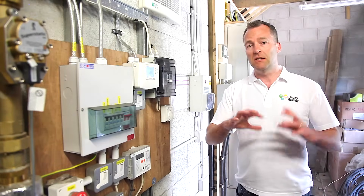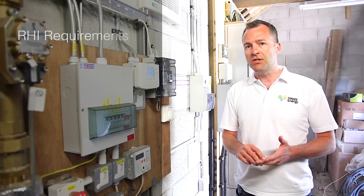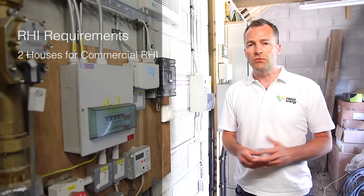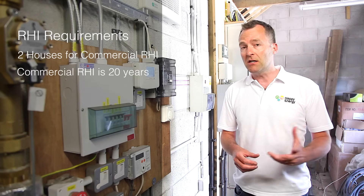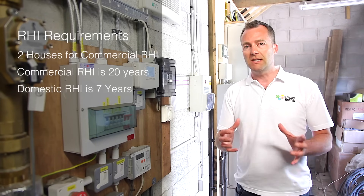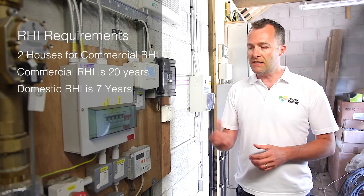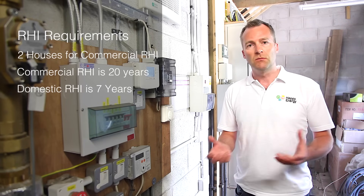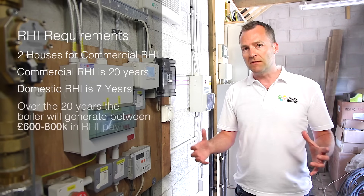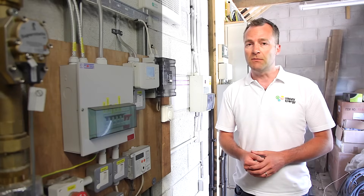Commercial biomass applies to commercial buildings but also to district heating — you only need two houses together to qualify for the commercial RHI, which runs for 20 years. There is a domestic RHI which has just started, but that's only paid over 7 years. So connecting a number of houses together gets you a longer payment. A system like this 200kW boiler costs around £100,000–£150,000 to install, but over the 20-year lifetime it probably generates somewhere between £700,000 and £800,000 in RHI payments.